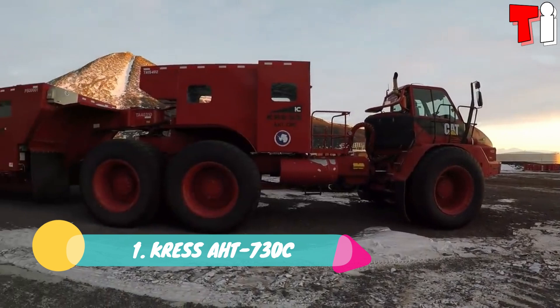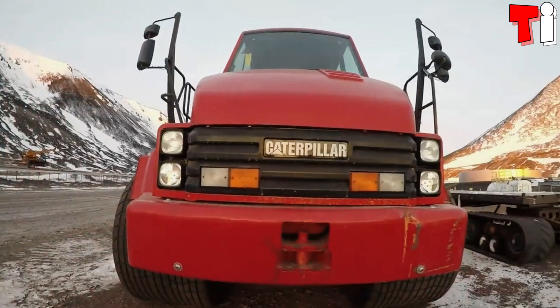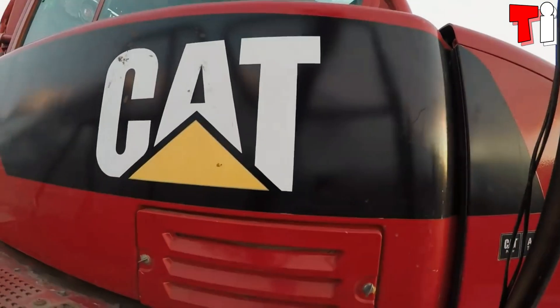Number 1: Kress A.H.T. 730C. It is a specialized, high-capacity vehicle that has been manufactured in the United States.